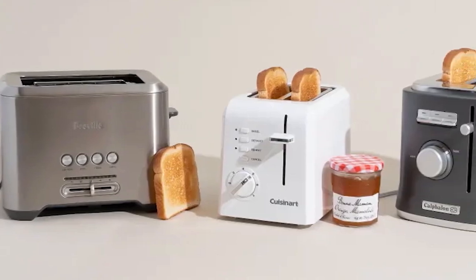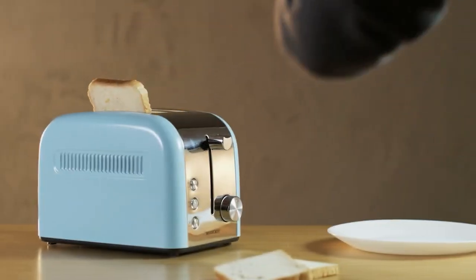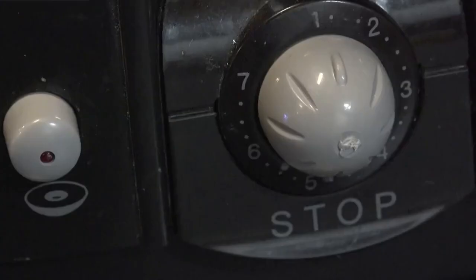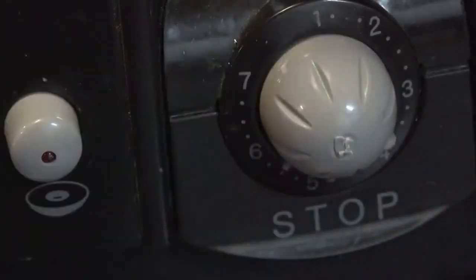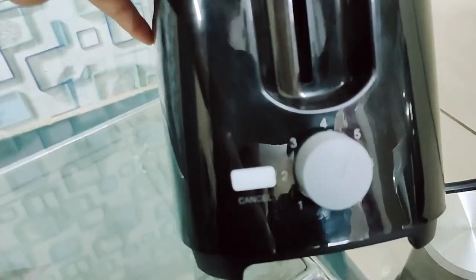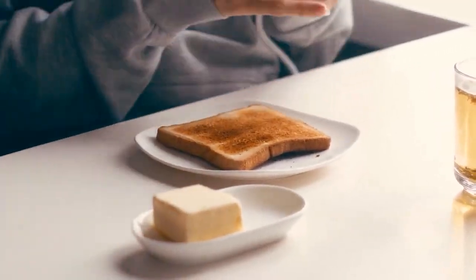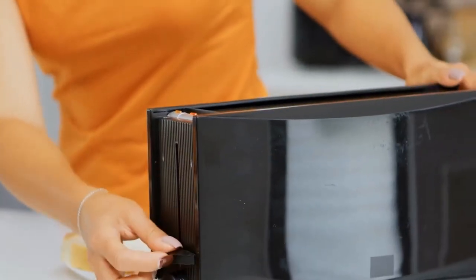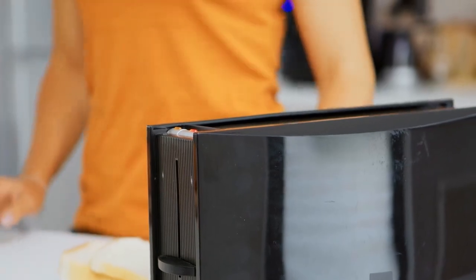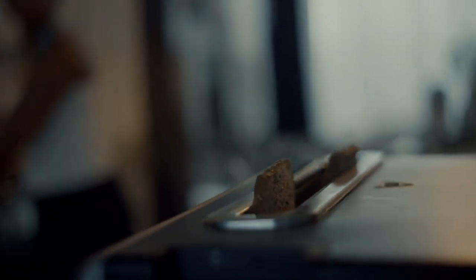The Numbers on the Toaster Dial: Have you ever questioned the significance of the numbers on your toaster's dial? The figures indicate how long the bread will be toasted in minutes. For example, if you set the dial to 3, your toast will be toasted for 3 minutes. To make your toast darker, turn the slider to a higher setting; if you want it lighter, turn the dial down to a lower number. This simple feature is an excellent example of how everyday objects can contain hidden functions that simplify our lives.